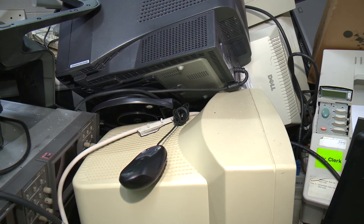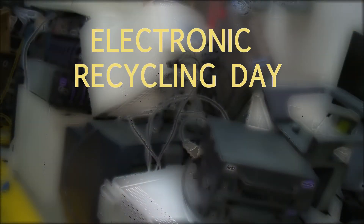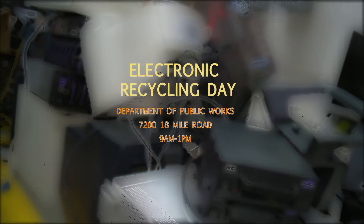Activities will actually begin on April 25th with a city-sponsored Electronic Recycling Day. Old televisions, computers, and other electronic items can be dropped at the Department of Public Works building on 18 Mile Road from 9 a.m. to 1 p.m.